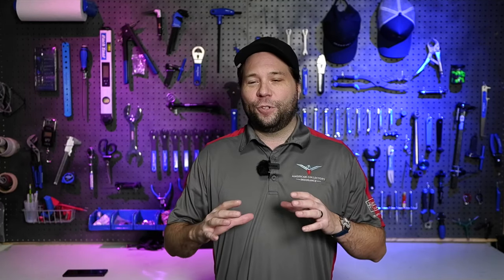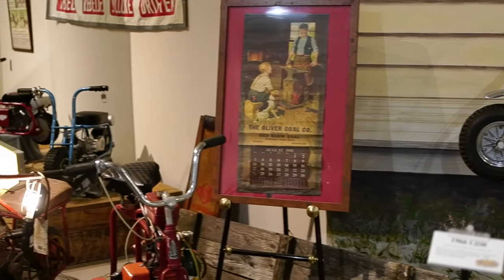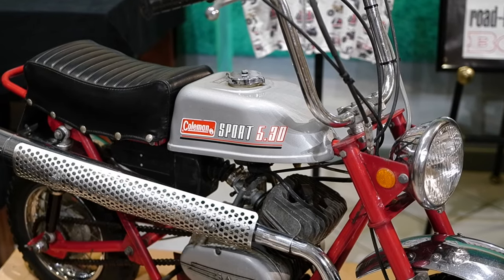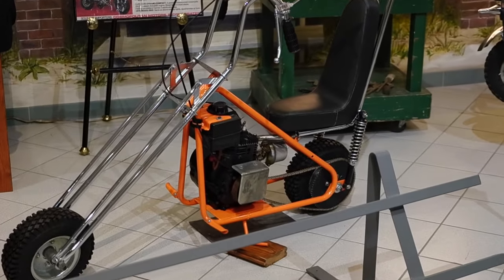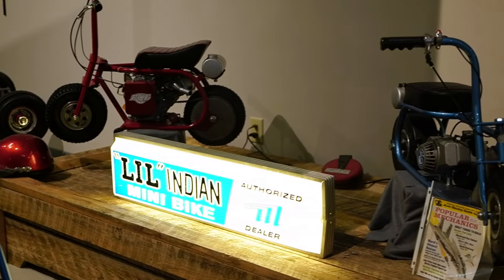The next amazing exhibit is the mini bike exhibit. These were small, compact motorcycles and you'll find familiar brands we know today — there's an Arctic Cat mini bike, and yes, Coleman, the cooler company, made a mini bike too. With names like Doodle Bug, Scat Kitty, and Grasshopper, these things were built for fun. Definitely take some time and tell me which one is your favorite when you go see them.